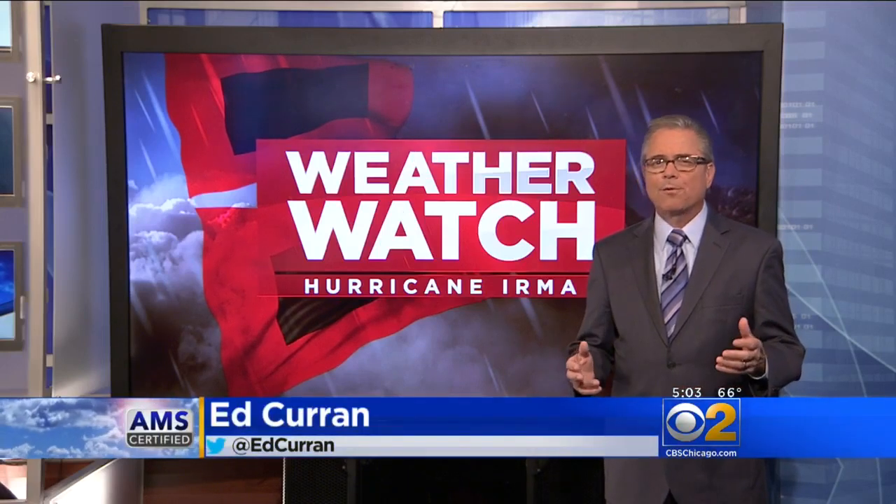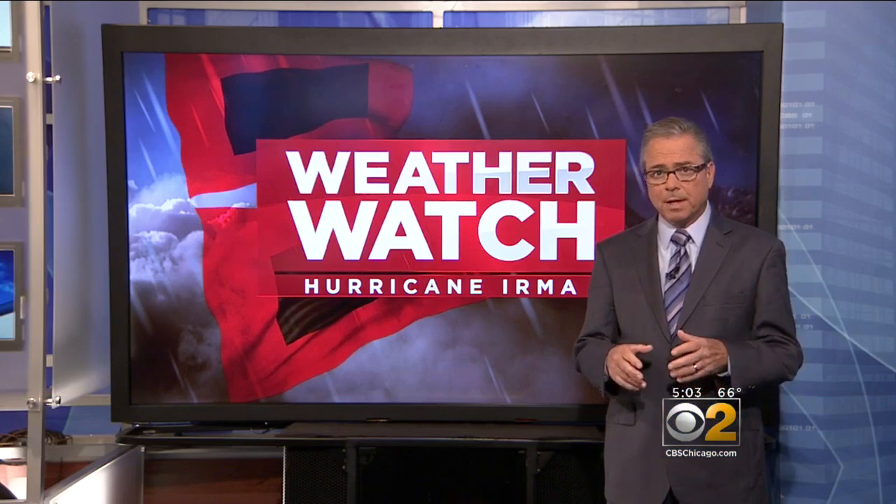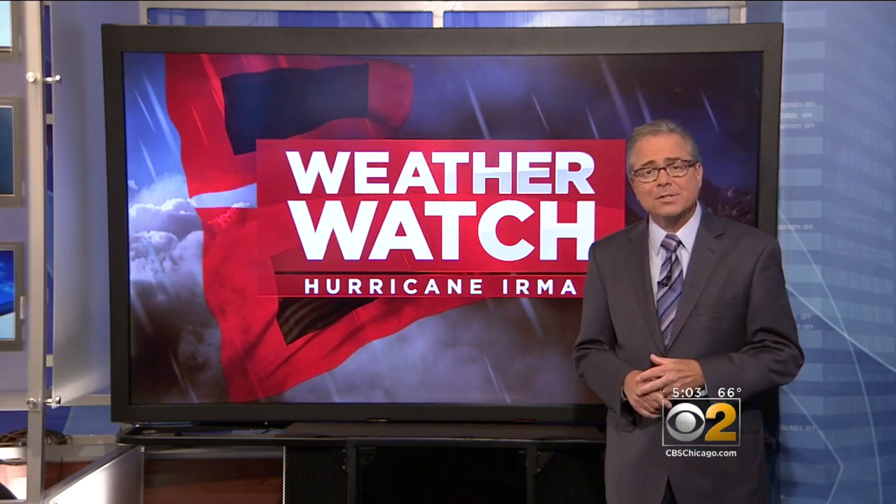Let's turn to Ed Curran in the Weather Center for a closer look at Irma. The warnings and the superlatives are staggering. The most powerful Atlantic storm ever, and now word that it could become the most costly storm in U.S. history.